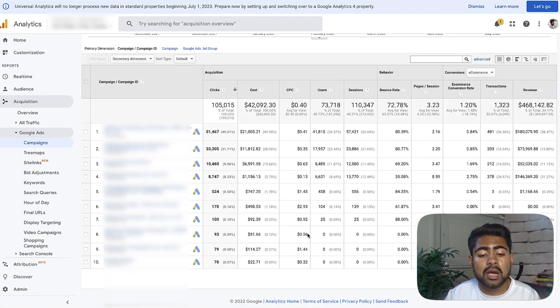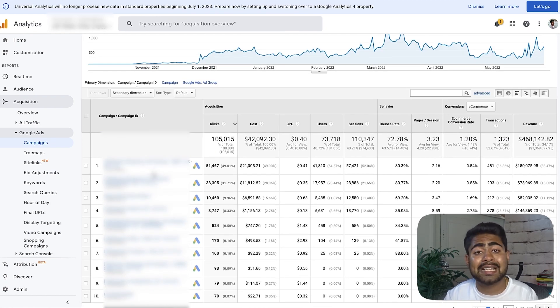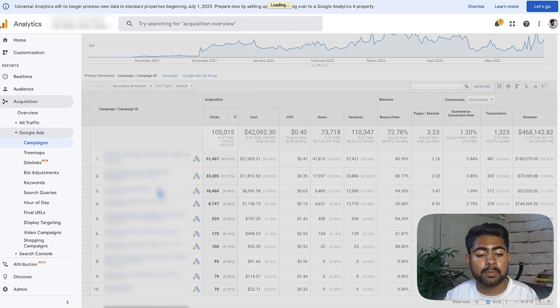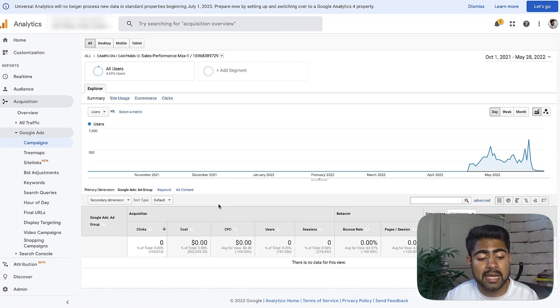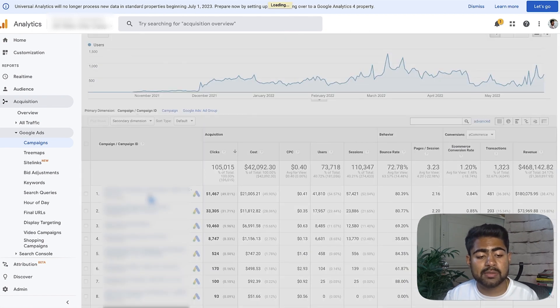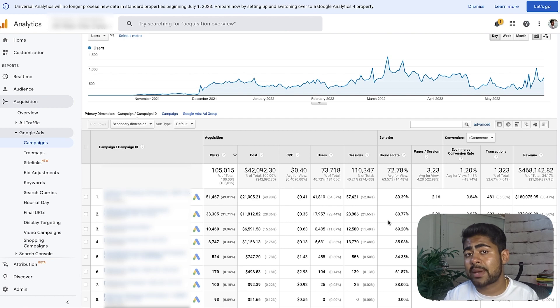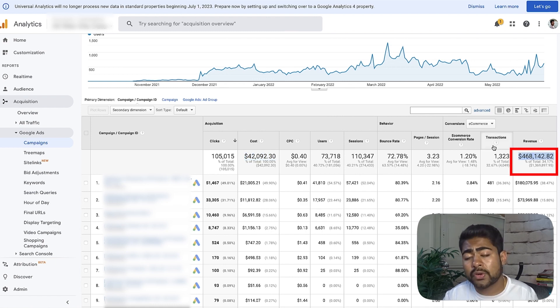Moving on to the third and final example — another store I started working with last October. It wasn't brand new in the sense that it had done over a million dollars from Facebook ads before the owner came to us. When we started working in October, I launched smart shopping campaigns directly — no standard shopping campaigns at all. The results: $42,000 spent in October for $468,000 in revenue. That's over a 10X ROAS. Absolutely insane numbers, but entirely possible.